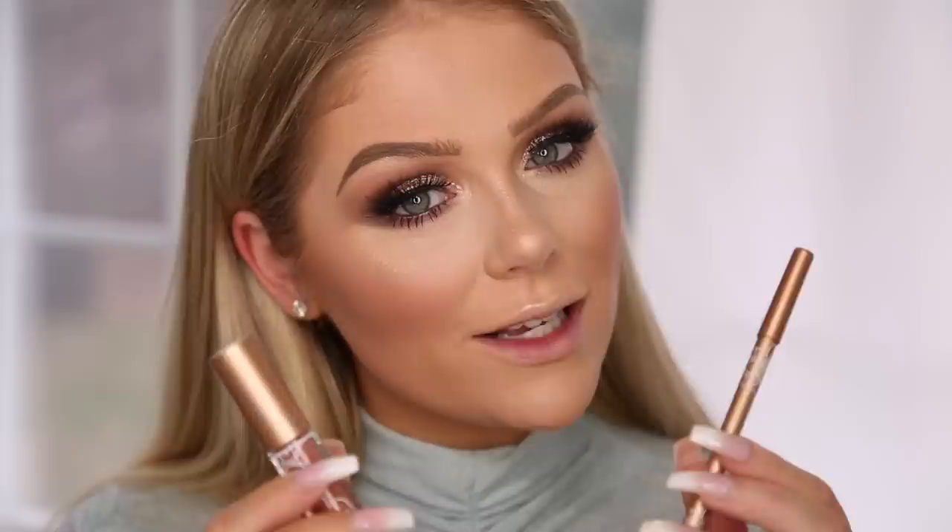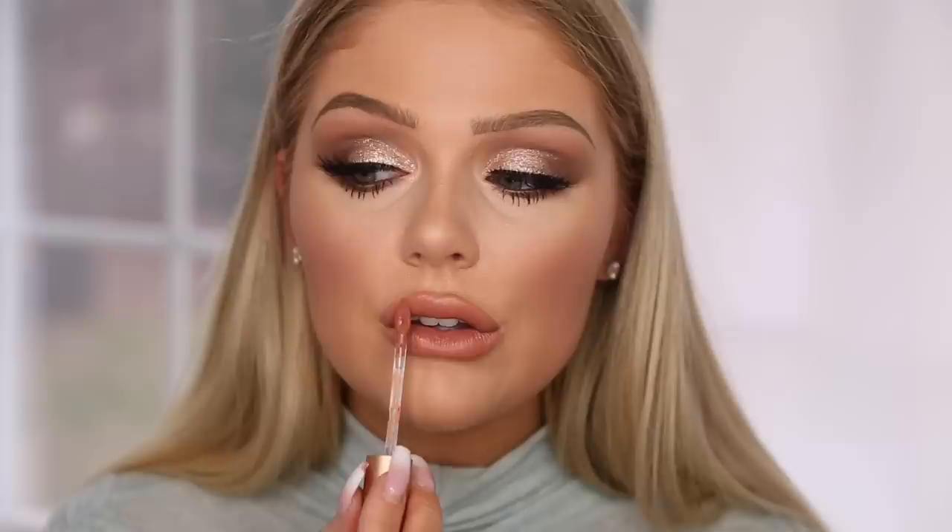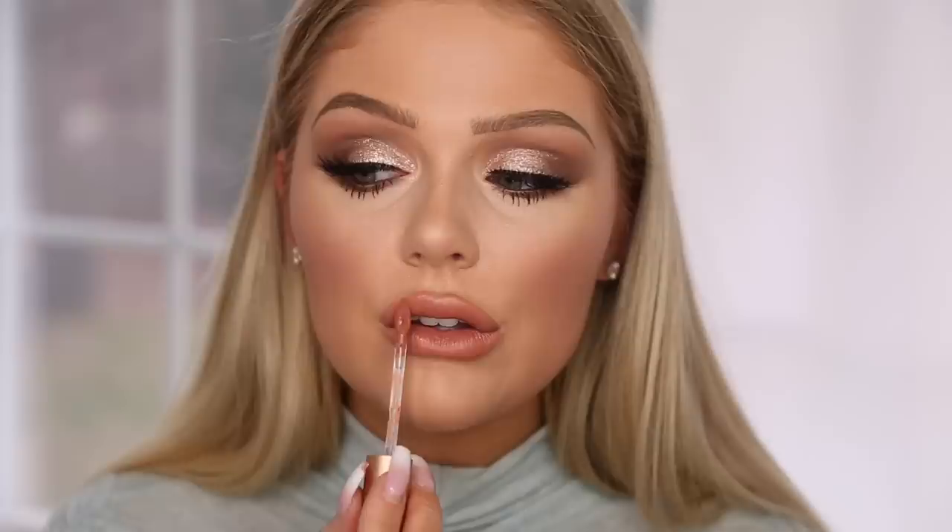Last but not least we have our lips. I really want to go in with the Nabella x Elf Cosmetics collab — there is a lip liner as well as a liquid lipstick so I'm going to be using these today. They look really, really pretty. I'm going to go in with the lip liner first to line my lips, and now going in with the liquid lippy. I love this shade — it's like a warm toned nude. So, so pretty.